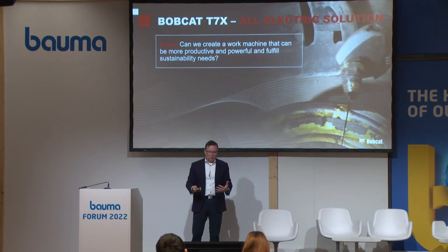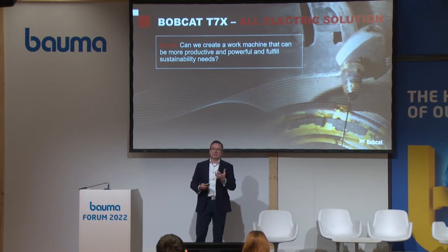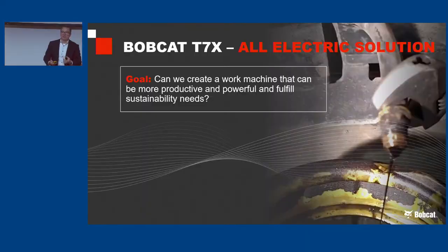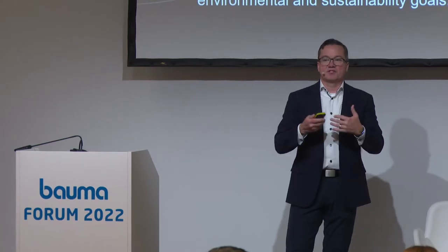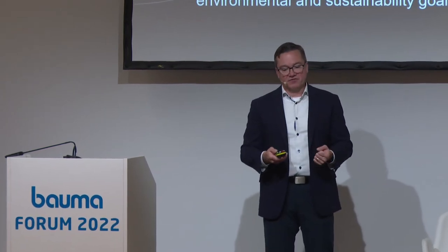We created a goal for ourselves on an all-electric solution: can we create a work machine that can be productive and powerful and sustainable? Remember, there's an 'and' in there — it's not an 'or.' And what we saw in earlier comments was our customers telling us that's a trade-off. I'm here to tell you you don't have to trade that off. Our value proposition is a machine that has uptime and performance like nothing else in the industry, an operating environment that's quiet and comfortable, easier to maintain, and still meets environmental and sustainability goals.